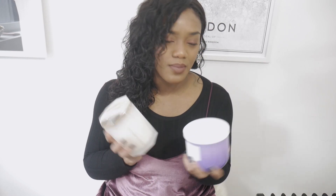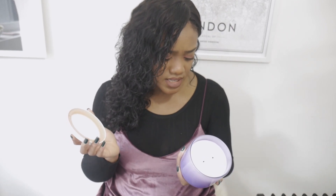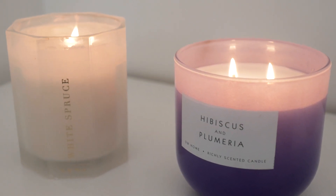Next up are these candles — they're from TK Maxx, the brand is DW Home. This one is the hibiscus and plumeria scent; it has a really sweet, floral smell and it makes the whole room smell amazing for a long time. I went back into the house, came back in here and it still smelled of it. I also picked up another one called White Spruce — it's got a more sophisticated, musky scent. This one makes me feel super focused and in my zone when I have it on.